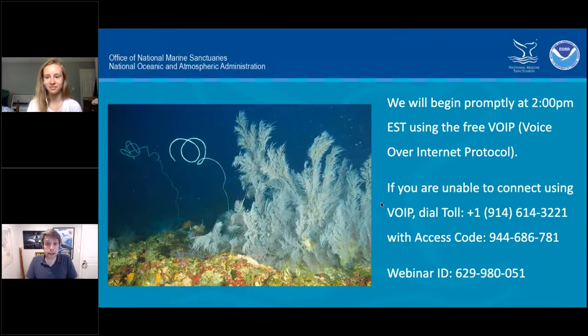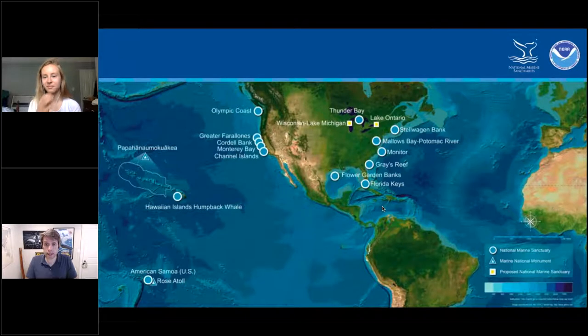Today we're going to take a virtual field trip — this is the third trip this week to Flower Garden Banks National Marine Sanctuary. Today we're going to meet Expedition Lead Dr. Mercer Brugler from New York City College of Technology and the American Museum of Natural History. But before we throw things over to Mercer, Hannah McDonald, Education Specialist with NOAA's Office of National Marine Sanctuaries, is going to take over for a moment.